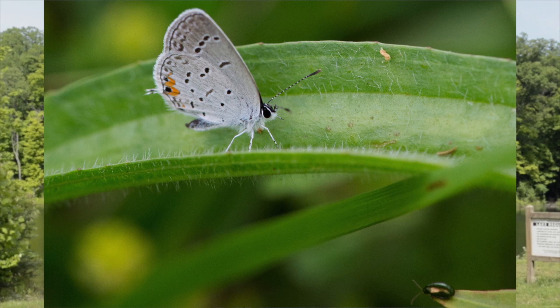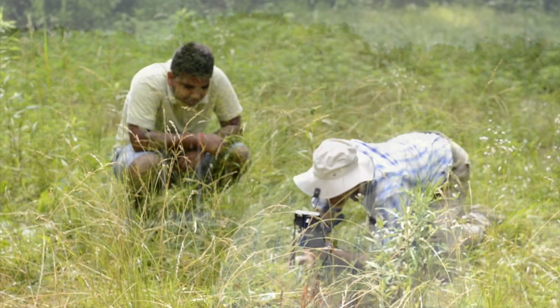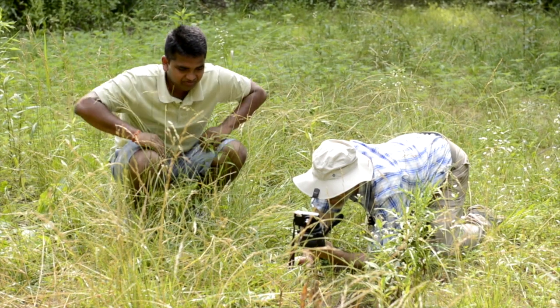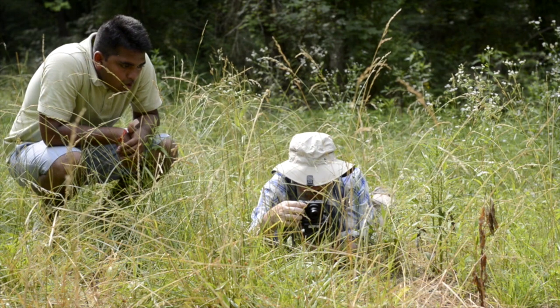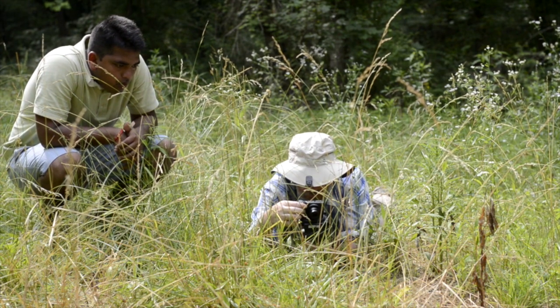These butterflies are thought to be involved in some deception, trying to persuade potential predators that their hind end is actually their head. The benefit of this may be that they gain some protection from predators who will strike at the hind end rather than the head, allowing those butterflies to get away.